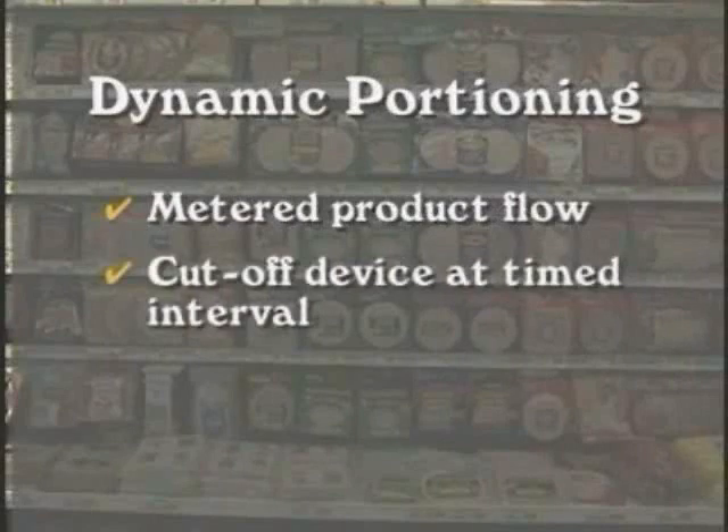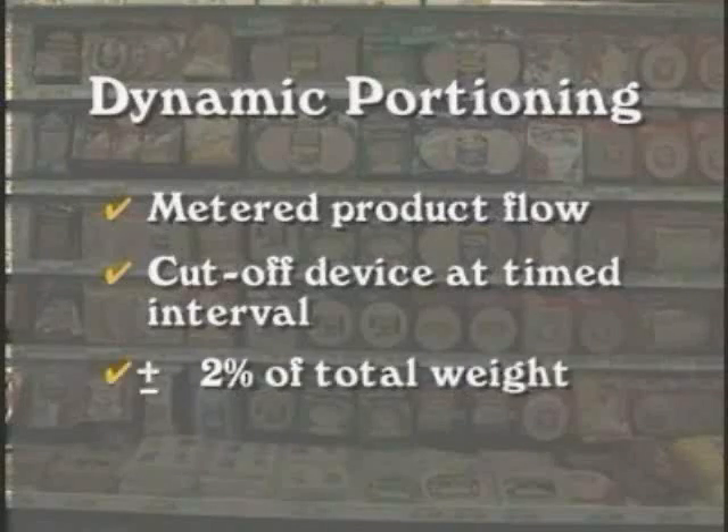Dynamic portioning is achieved by accurately metering the product flow out of the Marlin pump and using some form of cutoff device to portion the product at a fixed time interval. Marlin guarantees a portion accuracy of plus or minus 2% of the total portion weight for dynamic portioning applications.